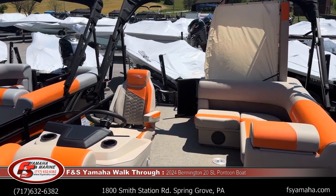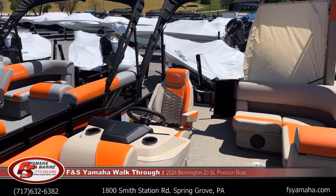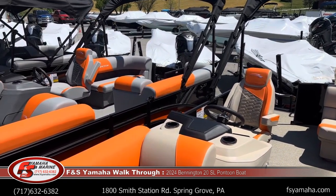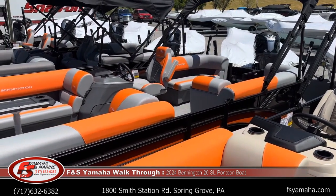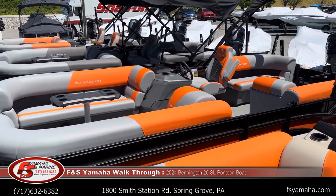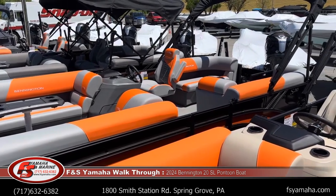My name is Tim — please ask any questions I can help with. There are many different models and option packages; it's my job to simplify that and help make it easier. You can use the phone number, email, text message, or stop and see the boats in person. At the bottom of the screen, here's all the information. Please let me know how I can help. Thank you for watching.